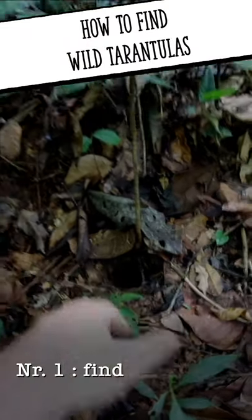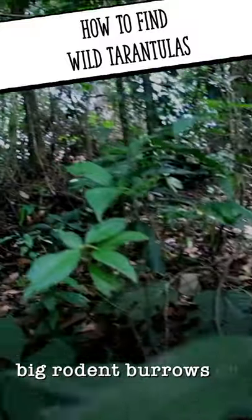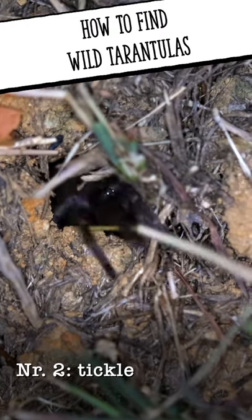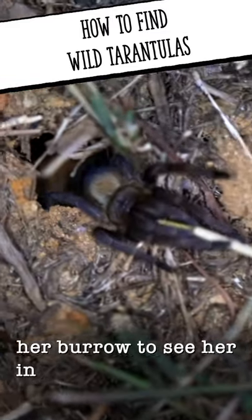Number one: find some places with big rodent burrows or other tarantula holes. Number two: tickle the tarantula out of a burrow to see all its beauty.